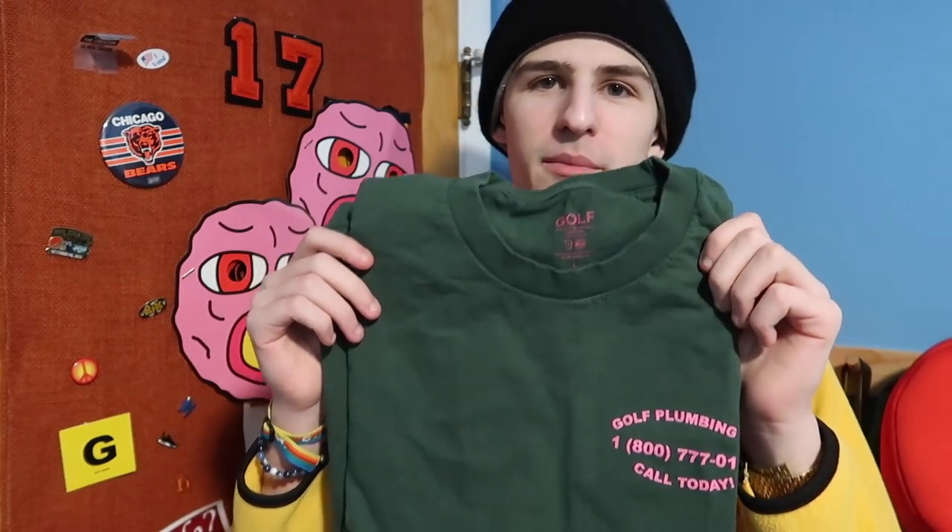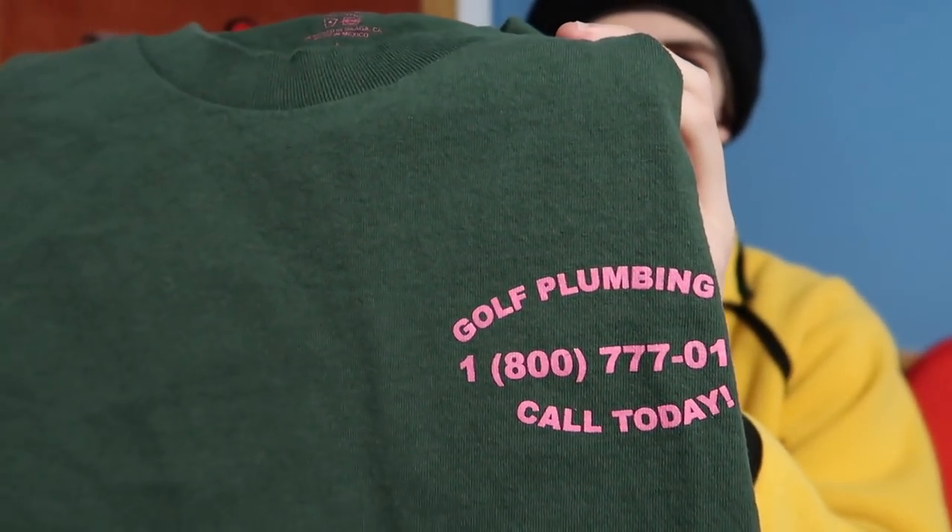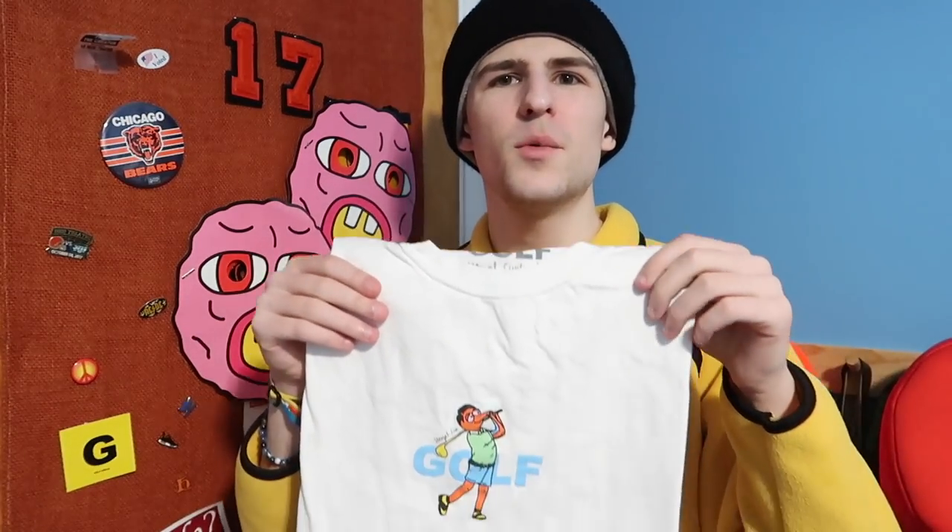Starting at number 10, which is actually a shirt I have: the Golf Plumbing tee. I love the Golf Plumbing tee, especially this colorway. It came in a hoodie too, and I wish I got the hoodie as well, but that sold out pretty fast. It says 'Golf Plumbing,' has a phone number on it, 'Call A Day,' and on the back you have the golf rainbow between the toilets. I love this design — I wish he used it on more things. He actually put it on a work jacket with a hood but it didn't release.